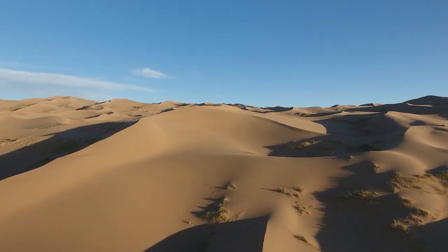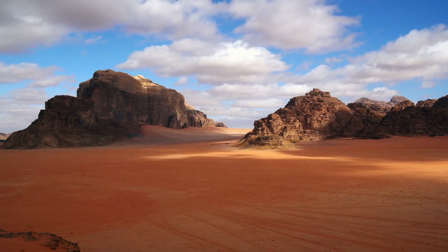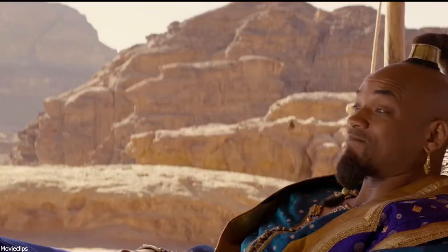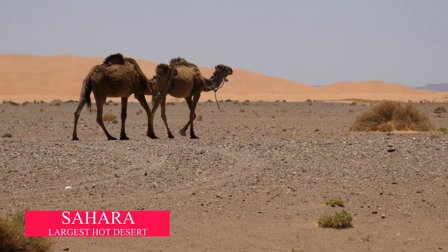When you hear the word desert, many images may come to your mind — the dry land with no greenery, glimpses from movies like The Mummy, Mad Max, Aladdin, etc., maybe the actors walking through the vast endless desert. Well, Sahara is one of those gleaming deserts on the Earth.